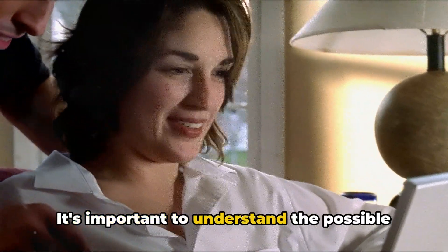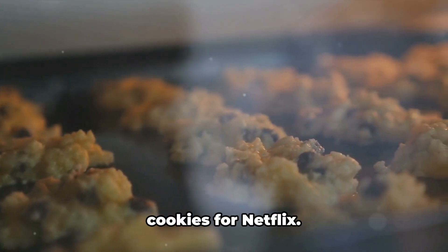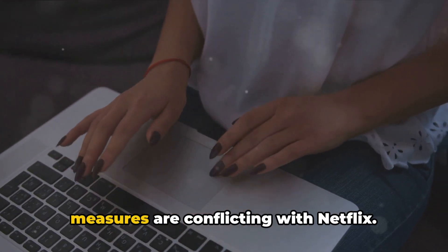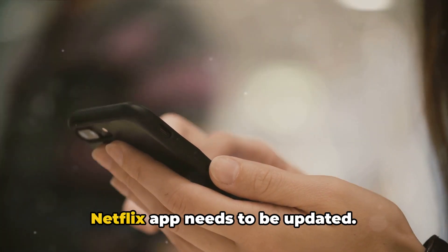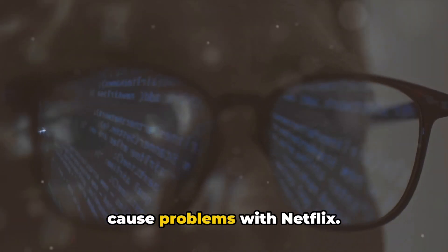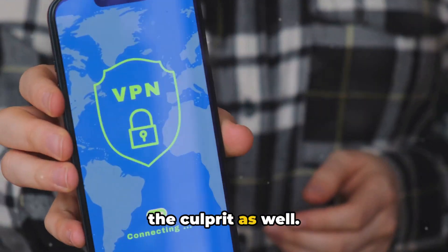It's important to understand the possible reasons for this error. It could be that your browser is blocking cookies for Netflix, or some browser settings or security measures are conflicting with Netflix. It could also be that your browser or the Netflix app needs to be updated. Sometimes certain browser extensions can cause problems, and if you're using a VPN, that could be the culprit as well.